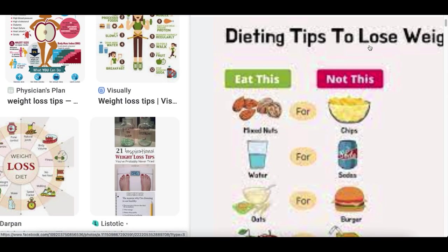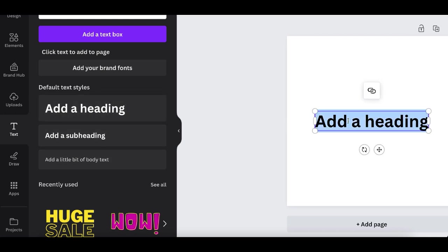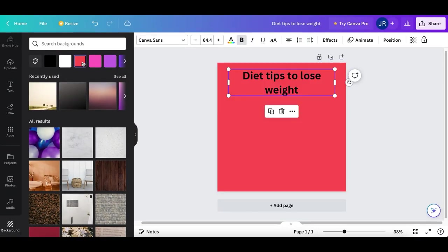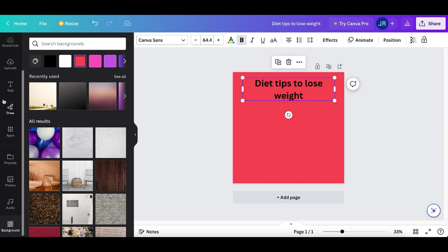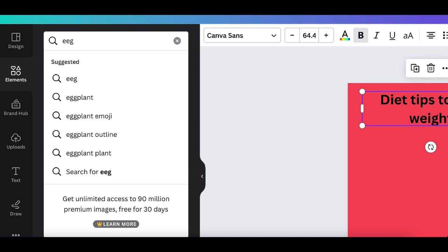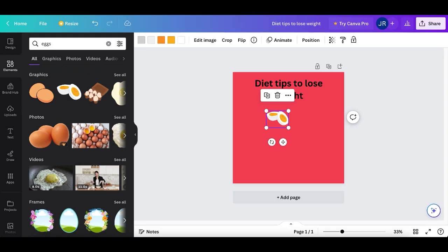The graphic editor will pop up. Use the free elements on the left-hand side to recreate the image you found on Google. For example, at the top you'll see text like 'diet tips to lose weight' — click on Text, click Headline, and type the same thing. You can also scroll down to Background, click it, and change the background color to something that stands out — red, green, orange. Then under Elements, search for foods like eggs or corn to add graphics and recreate the exact same image.